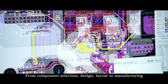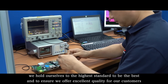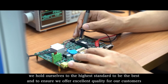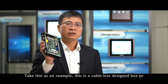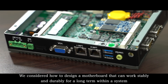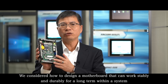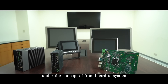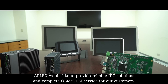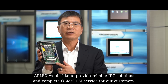From component selection, design, layout to manufacturing, we hold ourselves to the highest standards to ensure we offer excellent quality for our customers. Take this as an example — this is a cableless design box PC. We consider how to design a motherboard that can work stably and durably for the long-term within the system, under the concept of from board to system. APLAX would like to provide reliable IPC solutions and complete OEM and ODM services for our customers.